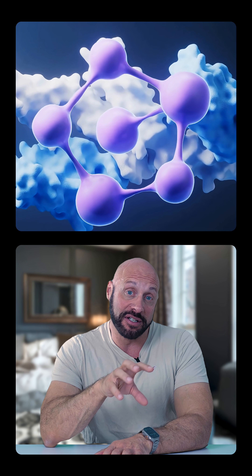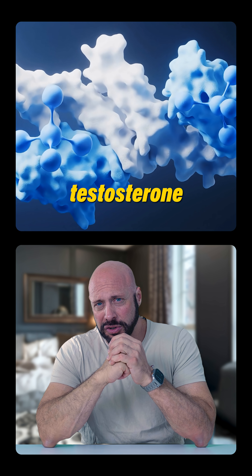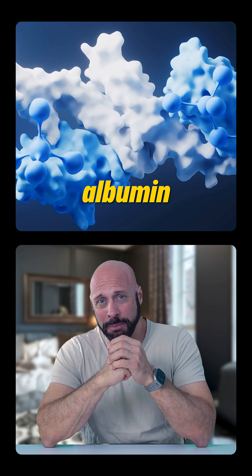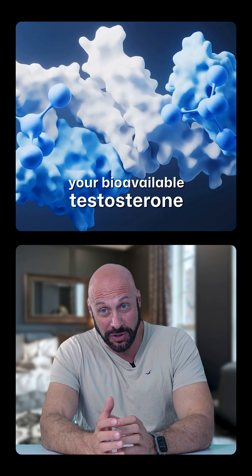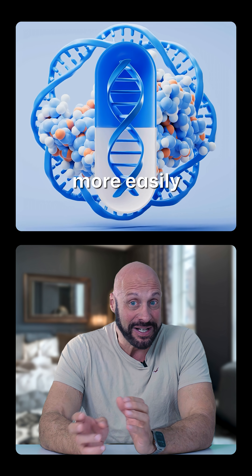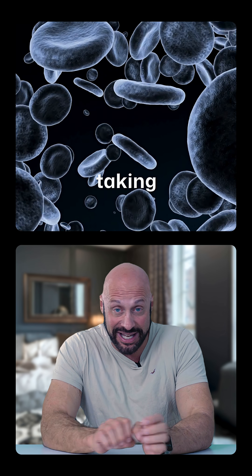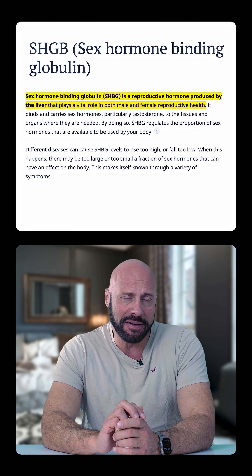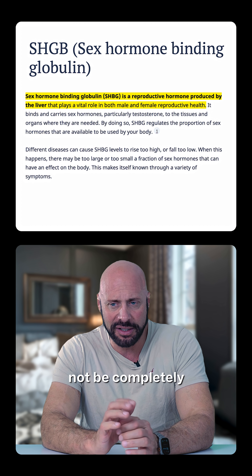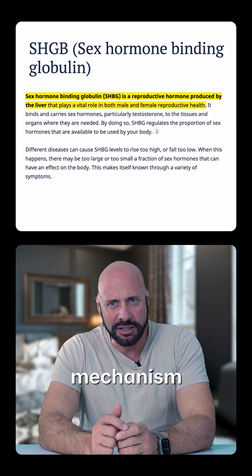SHBG is a protein that helps shuffle your testosterone all around the body. There's something called bioavailable testosterone, which involves another protein called albumin that also binds to testosterone. That one disassociates more easily, so you can have testosterone floating around your body with these proteins, taking them to all the tissues that you need. There's been some recent research showing that SHBG might not be completely inert — it might travel in and out of the cell, and we're not very clear on exactly its full mechanism.